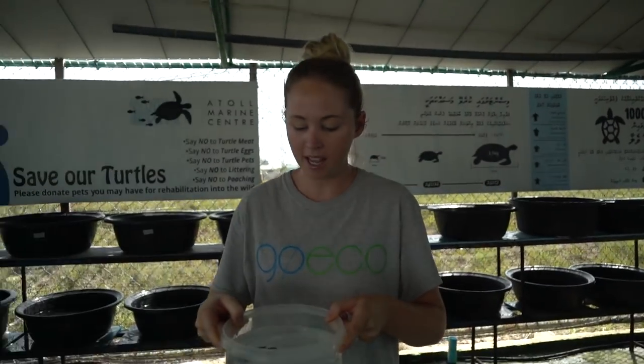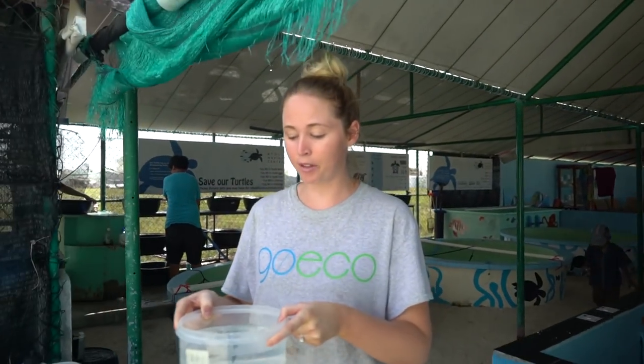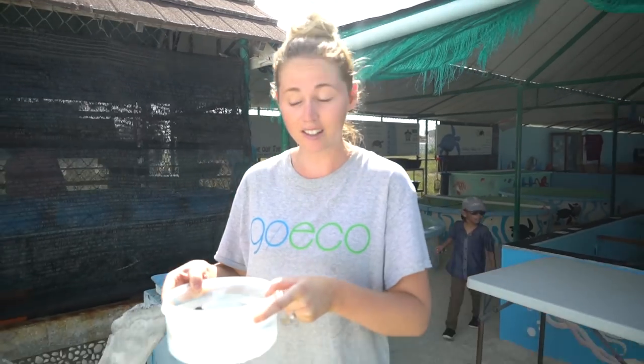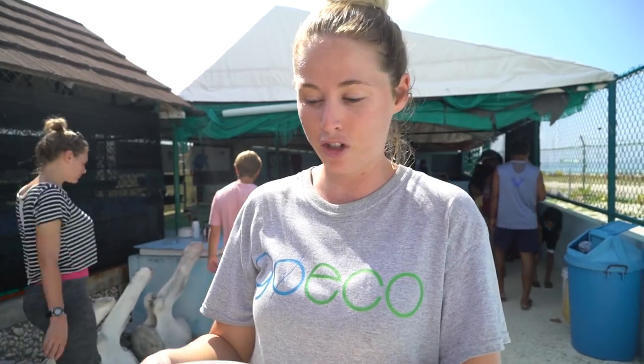The reason we have four little babies is that the issue in the Maldives is that locals like to keep turtles as pets. What they do is put them in fresh water, but turtles actually live in salt water, so it doesn't work. These guys were actually kept in fresh water, so they've been collected and are currently being transitioned to salt water before being released back into the ocean.